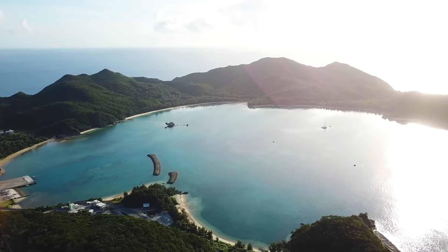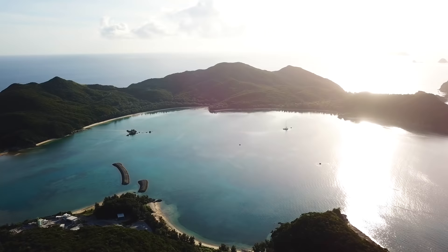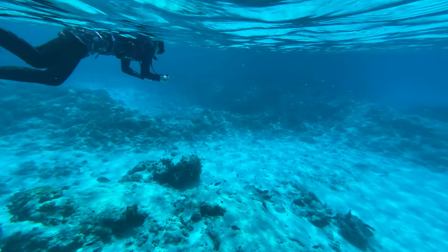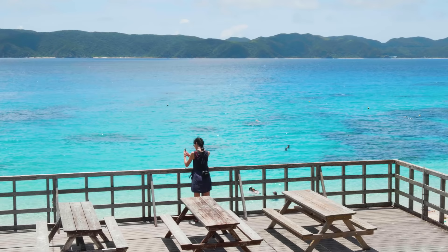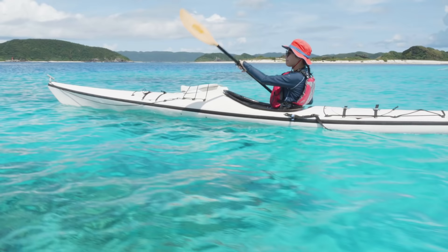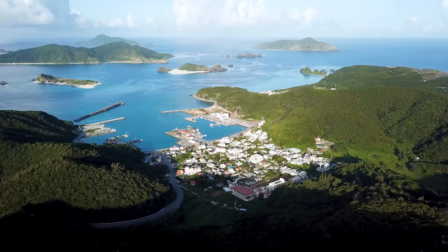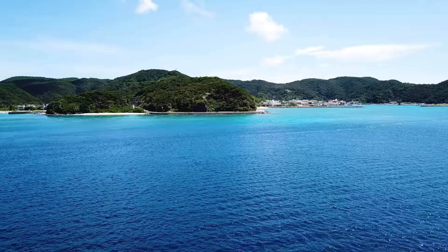Less than an hour by boat from the prefectural capital of Okinawa lay the remote Kerama Islands. The small islands are popular snorkeling and scuba diving destinations, and are where one can enjoy carefree days. My name is Reina Ong, reporting for JapanGuide.com, and in this video we'll be going to Zamami Island, a popular destination in the Kerama Islands, for a slow and idyllic beach holiday.